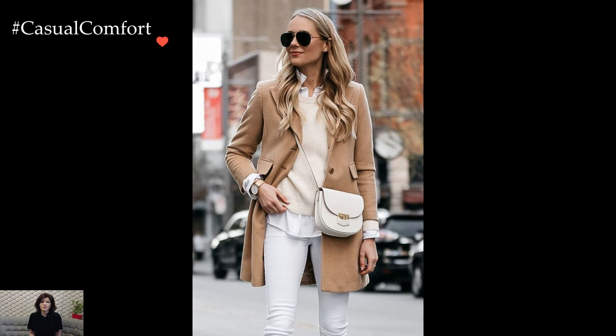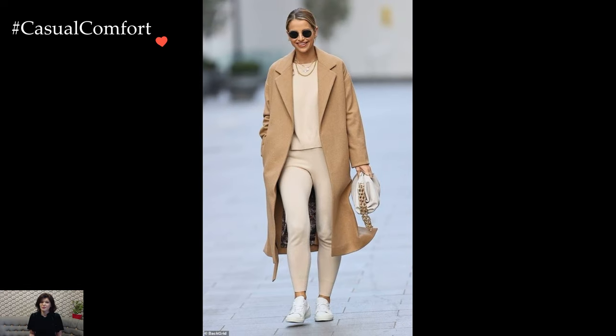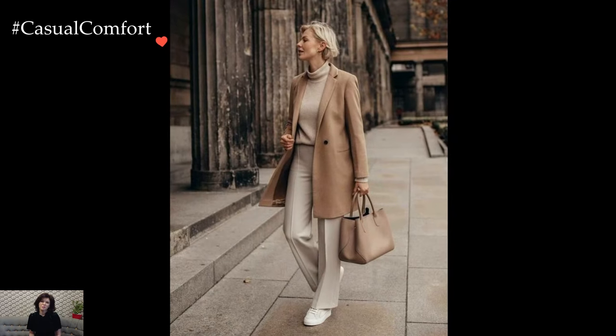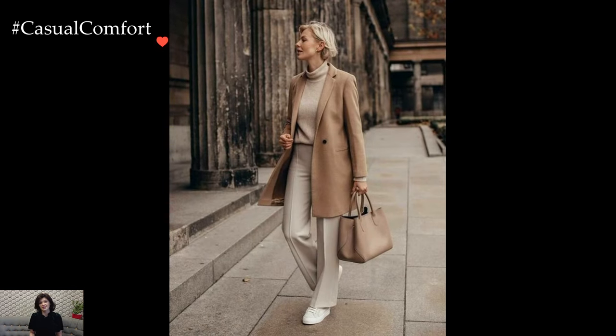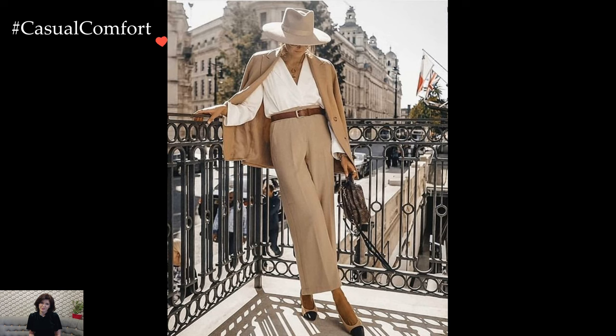For more casual settings, camel and white effortlessly transition into relaxed yet stylish ensembles. A camel sweater paired with white jeans or a white oversized shirt with camel wide-leg trousers offers a laid-back aesthetic without compromising on sophistication. This pairing lends itself well to cozy weekend outings or casual gatherings, embodying an easy elegance.